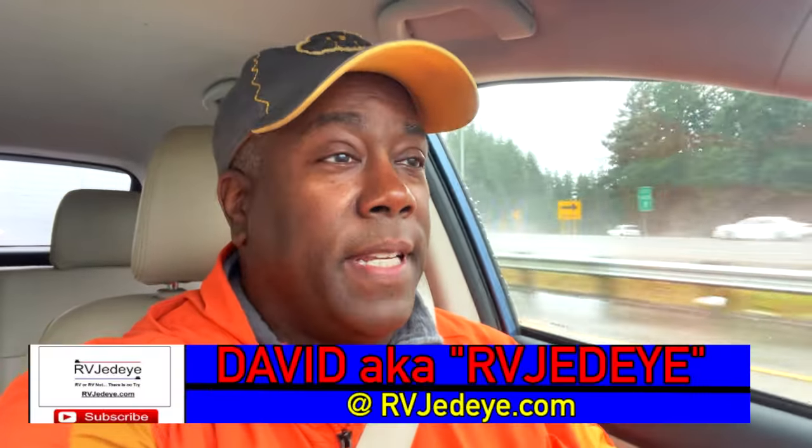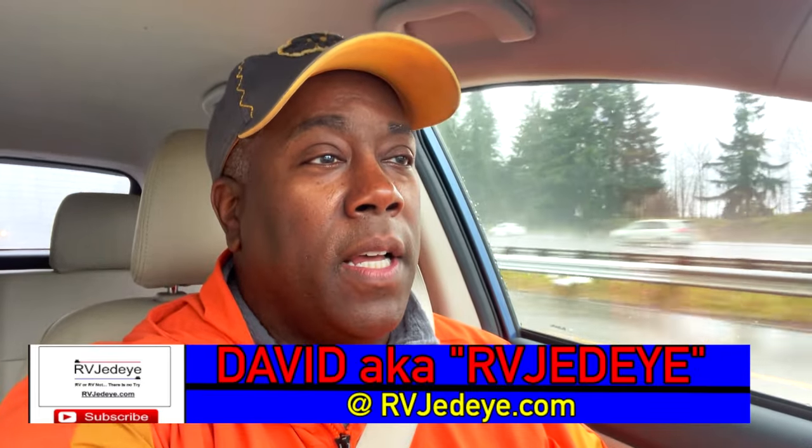Hey everybody, David, a.k.a. RV Jedi, and on the road heading to Everett to look at another RV.